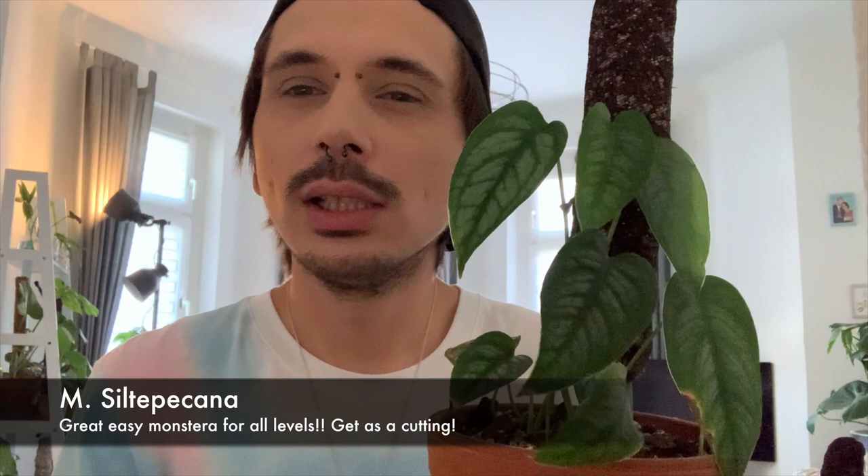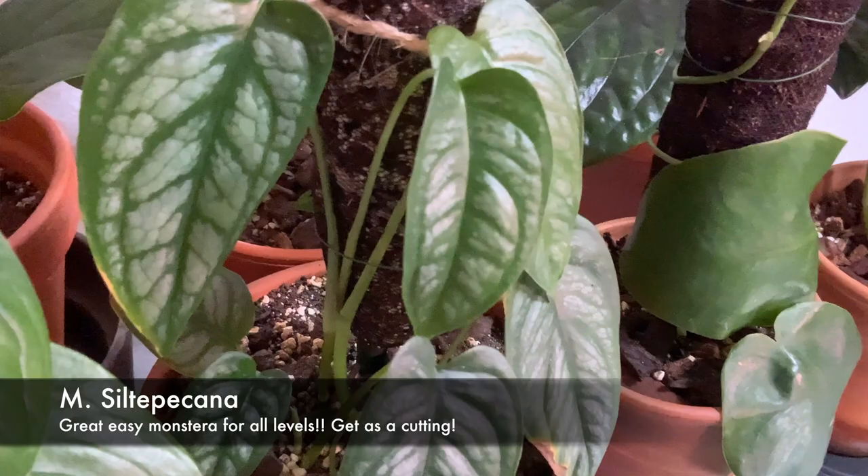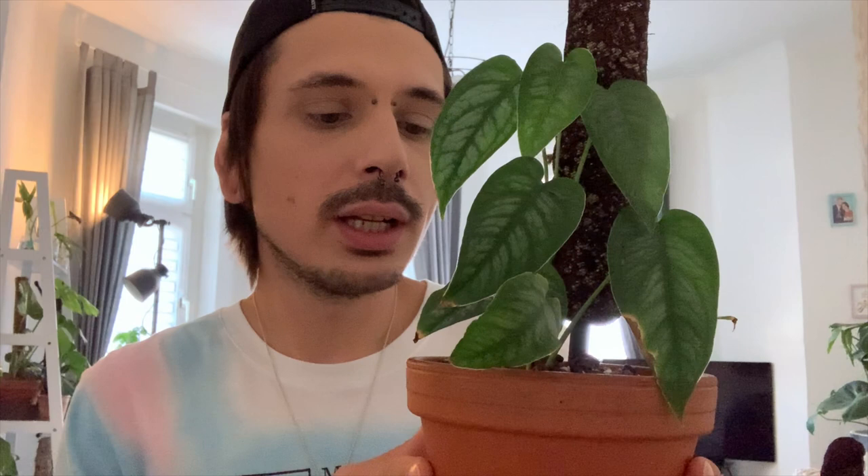First of all, I want to show you my Monstera siltepecana. It's not that big till now, but it continues to get new leaves. I got one stem with two leaves and I had to root it. Every time it got a new leaf, I cut the stem and put it back to root it and get more plants or a fuller pot. I tried rooting it in water, in perlite, and in sphagnum moss, but I didn't see a lot of differences for this monstera.